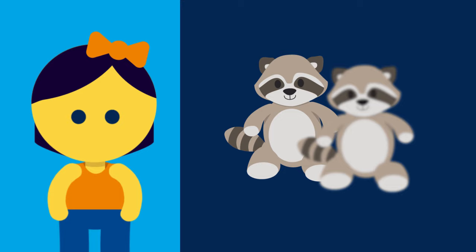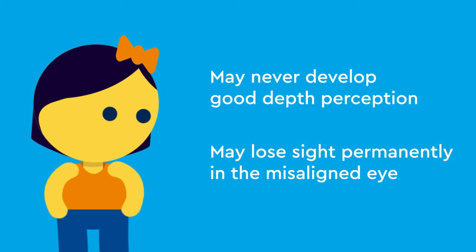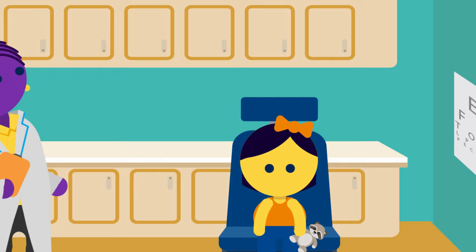When a child has strabismus, the brain sometimes learns to ignore the image from the misaligned eye. If this is allowed to continue, the child may never develop good depth perception and may lose sight permanently in the misaligned eye. Older patients that develop strabismus may experience double vision. Treatment options depend on the type and severity of the strabismus.